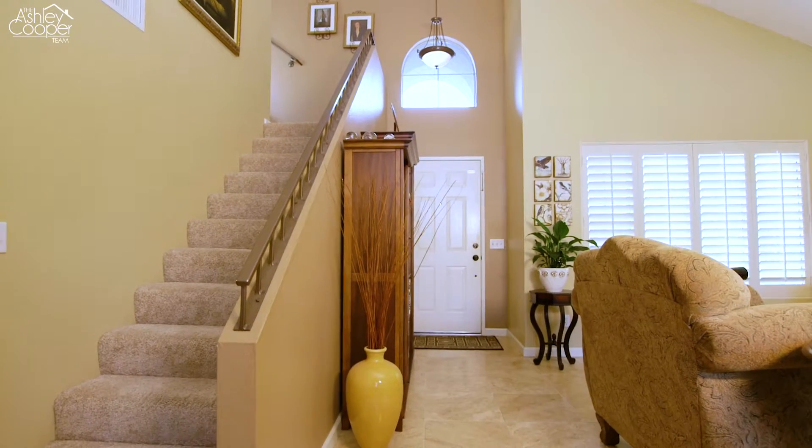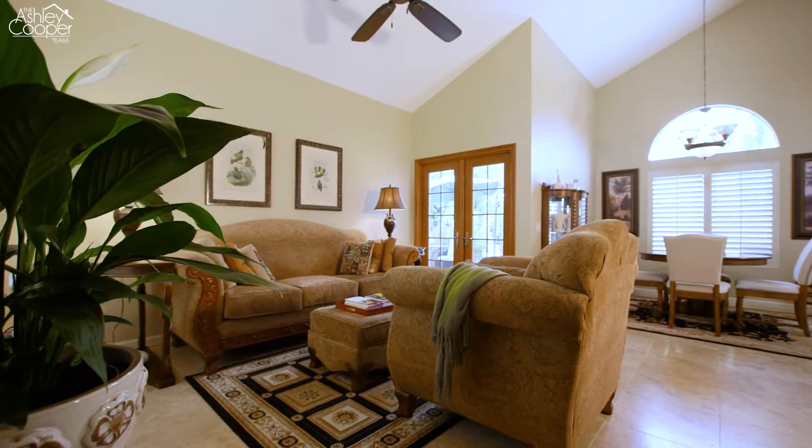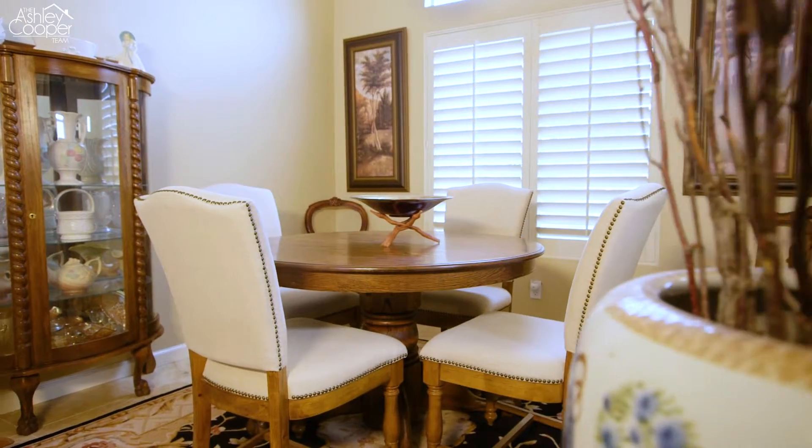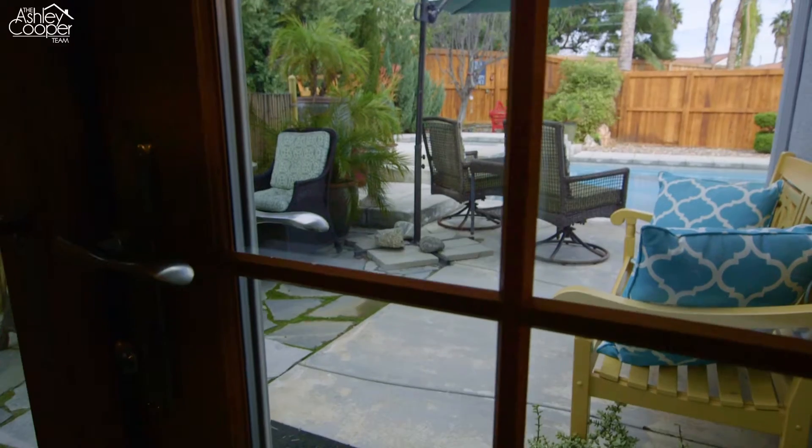Welcome home to 29150 Crestline Drive. As you enter, you'll be greeted by the formal living room and formal dining room, which are appointed with vaulted ceilings, plantation shutters and a Pella French door leading to the stunning backyard.